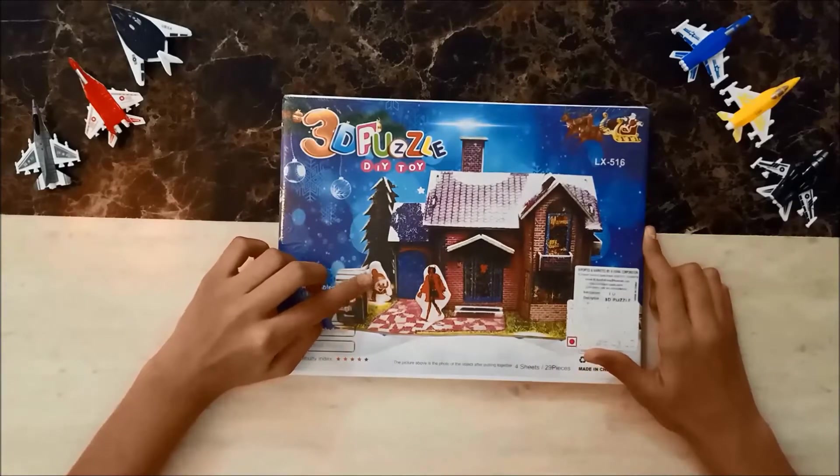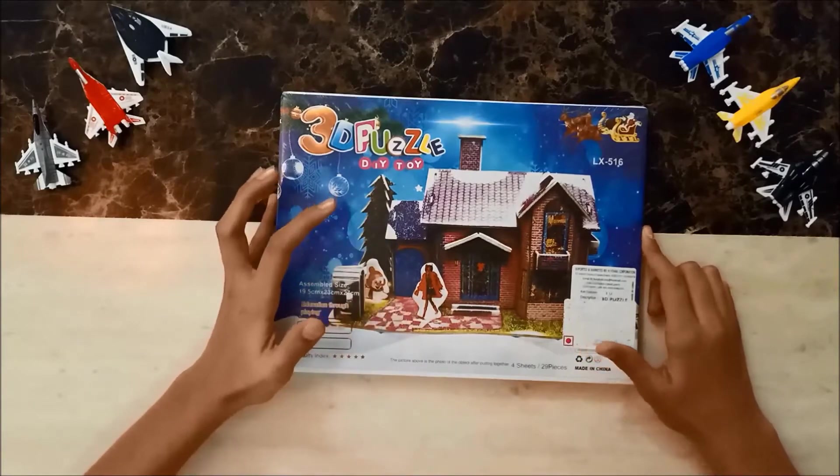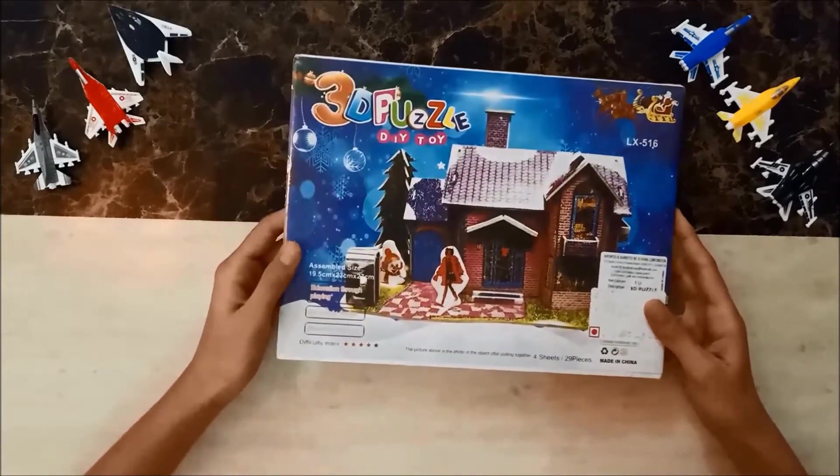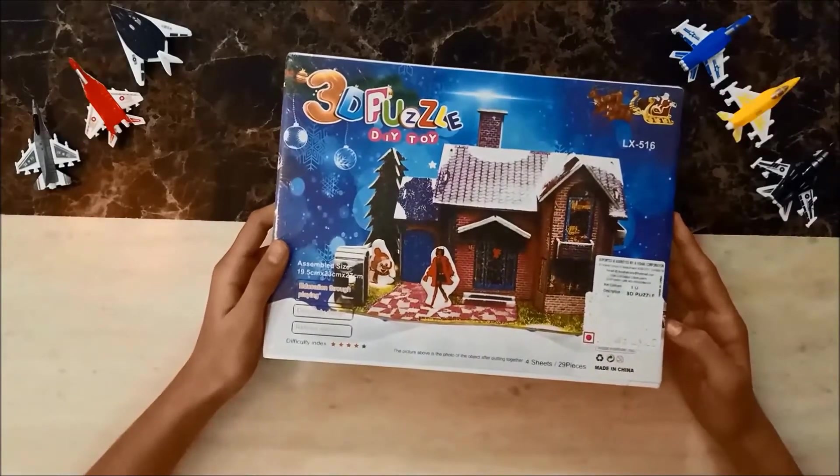Maybe the girl standing in the front has made the snowman. It would be really fun to make — it's really lovely! I will of course make it and show you how I made it.